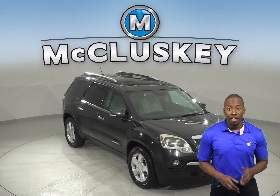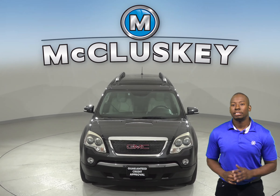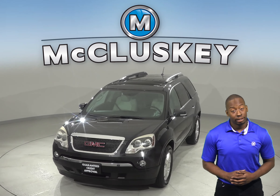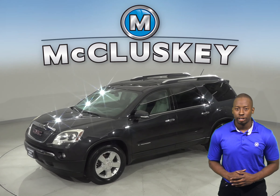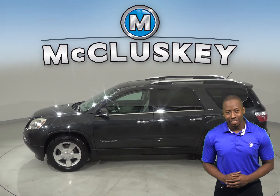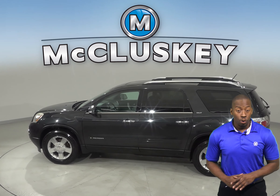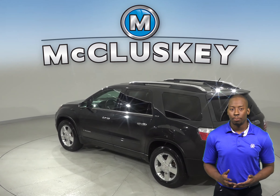If you've been thinking about buying a safe and reliable SUV, then this 2007 GMC Acadia is worth a look. There is just under 152,000 miles on the odometer. So not only does it still have a long life ahead of it, but it is incredibly reliable. We know that for sure thanks to it passing our 172-point inspection.